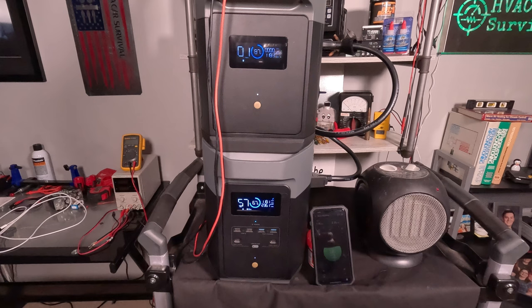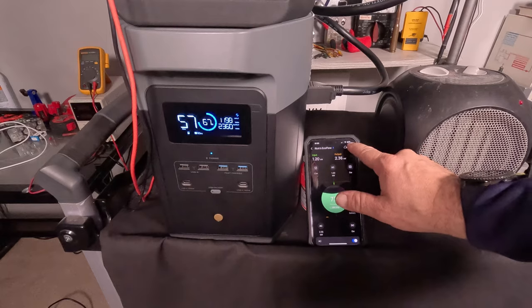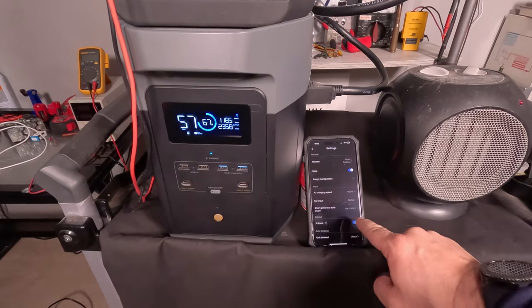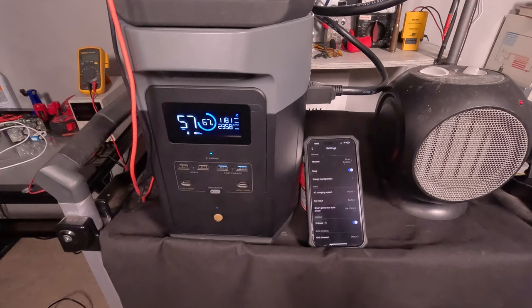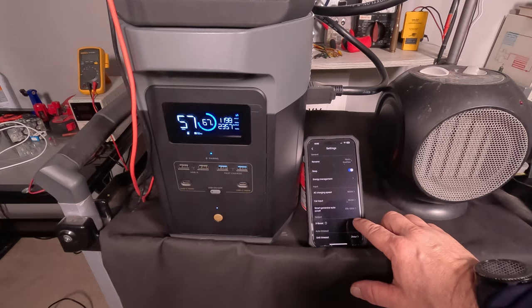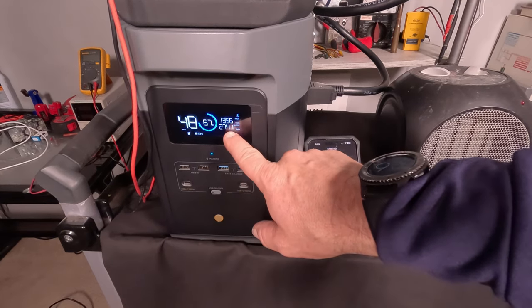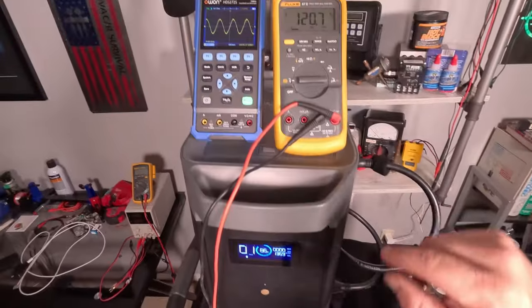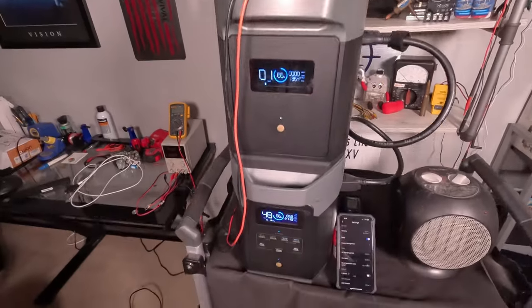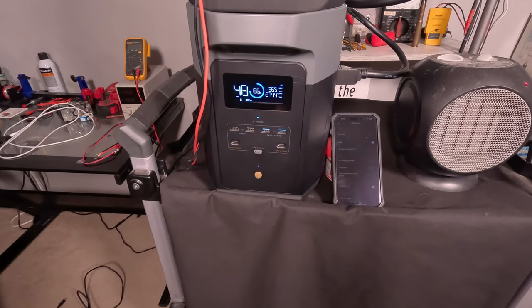If you have a resistive load over the 2,400-watt mark, X-Boost will lower the voltage and thereby lower the wattage output. Let's go into the app settings and turn X-Boost off. When we do, you'll hear the fan speed increase and the voltage will rise as well. The wattage immediately jumps to 2,750 watts, and we're back at 120.7 volts with a beautiful sine wave sustaining that load.